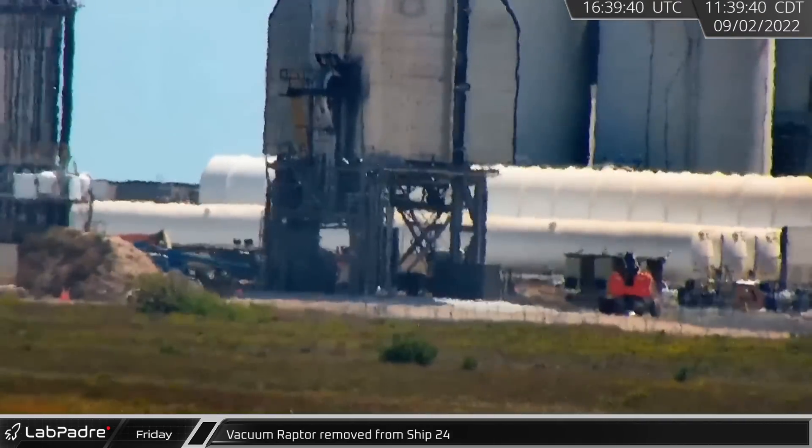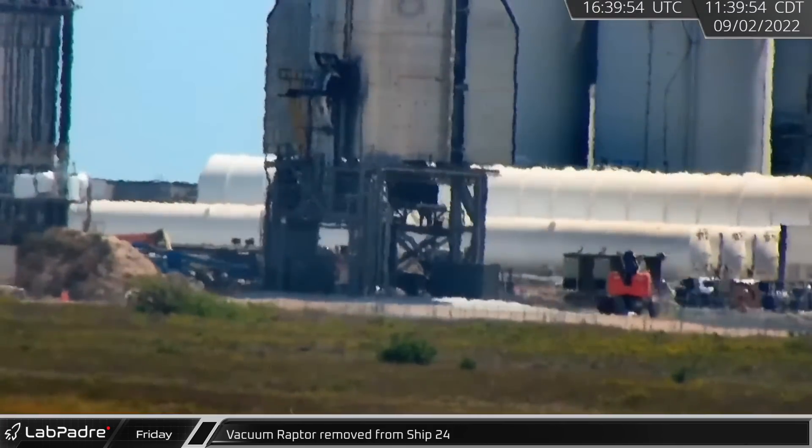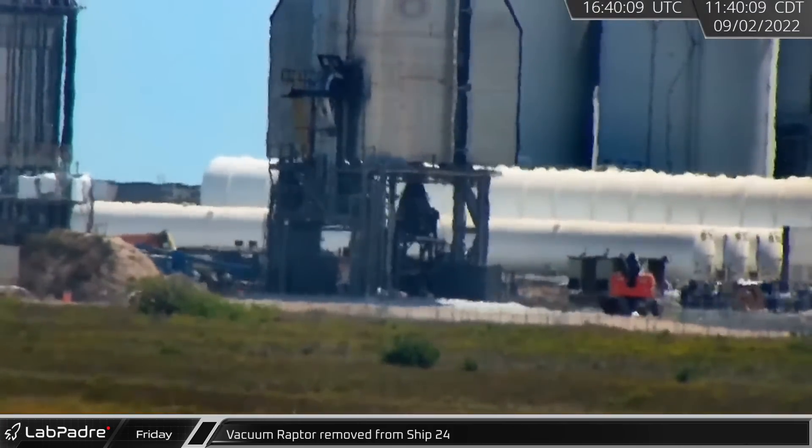Late Friday morning, crews removed one of Ship 24's vacuum Raptors and took it back to the build site.